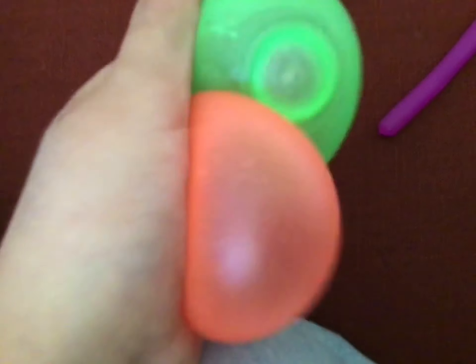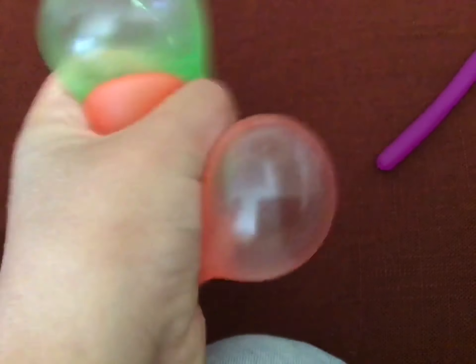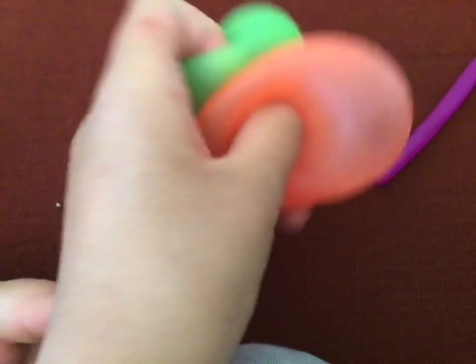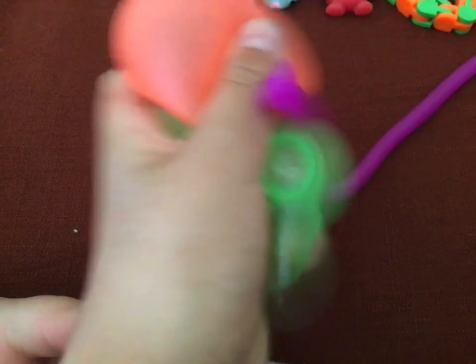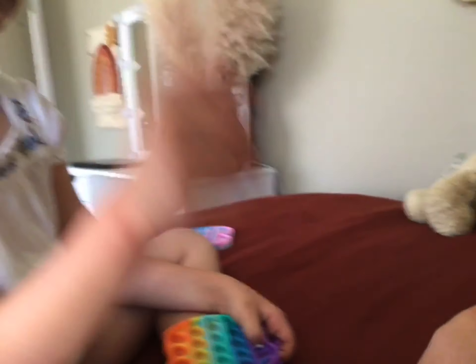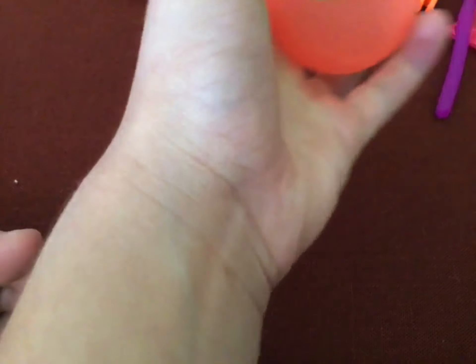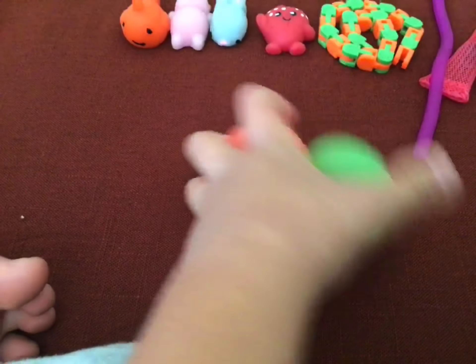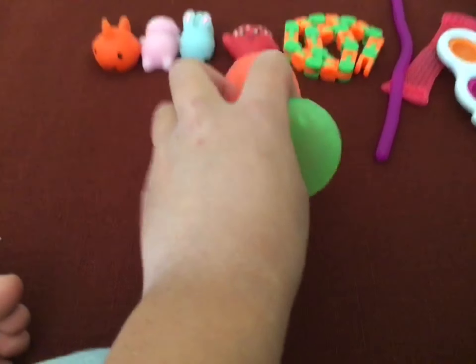Next up are globals. We got a green one and an orange one. I rate these maybe like a 9. I rate these globals a solid 8 — they're good, not the best, but I think you could bring them to school because they're quiet and stuff.